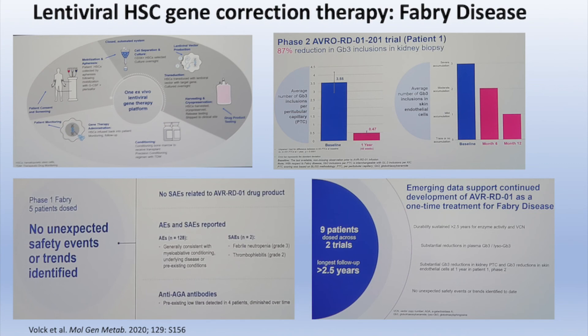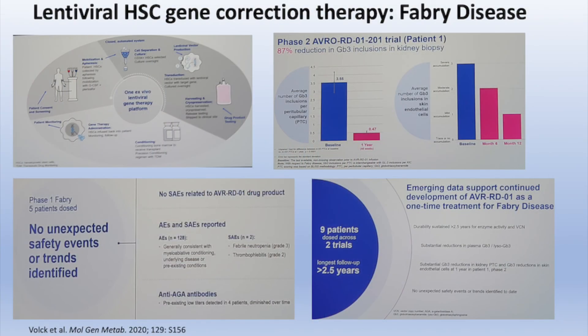Once the cells are actually obtained, the patient then undergoes bone marrow conditioning and myeloablation with a busulfan regimen, following which the stem cells are infused into the patient, where they engraft after a period of expected pancytopenia, sometimes associated with some mucositis.